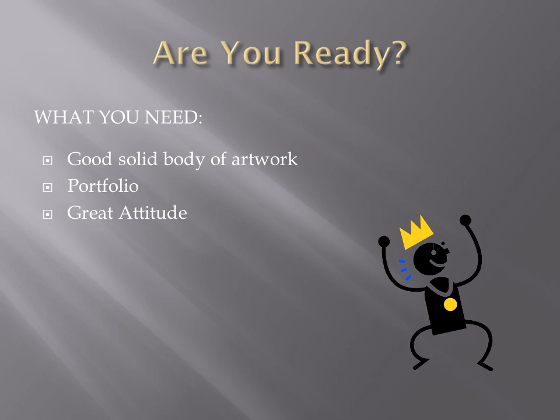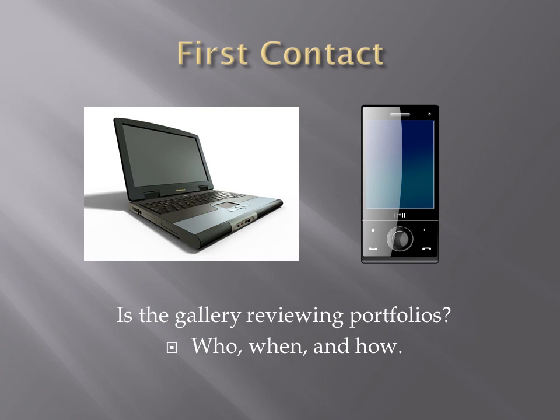So, are you ready? It means you must have a good solid body of artwork — anywhere between 10 and 20 of your strongest pieces, ready to be sold and given to a gallery. You also need a portfolio, which we'll discuss in a moment. And you need a great attitude. Success depends on a single key factor: your attitude. Think to yourself, 'I can't wait to show a gallery my artwork. I love it and someone else out there will love it too.'